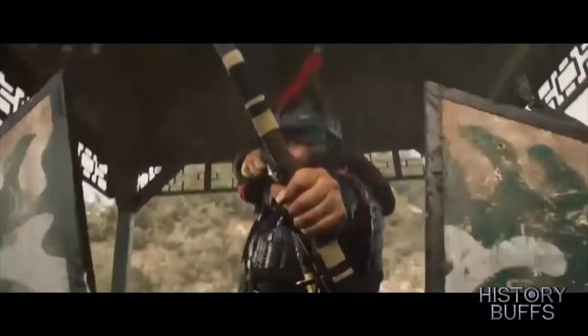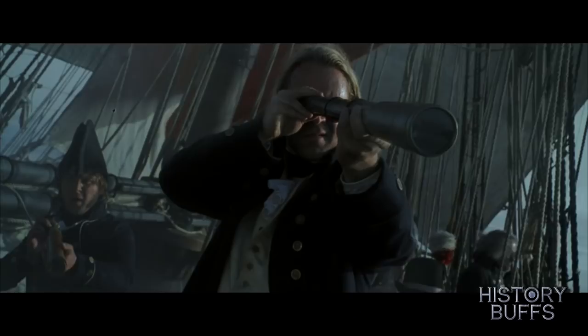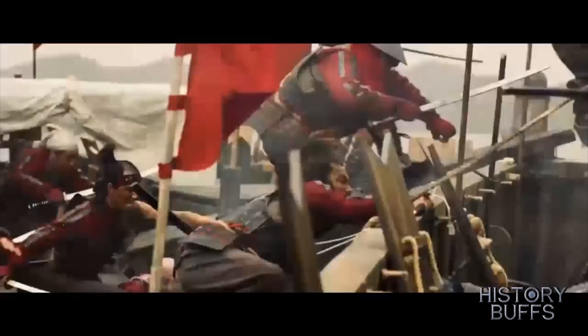And which better one to start off with than the Admiral Roaring Currents. This is a Korean film that has some of the best naval battle sequences I have ever seen. I actually put it up there with Master and Commander, so you know it's gonna be good.